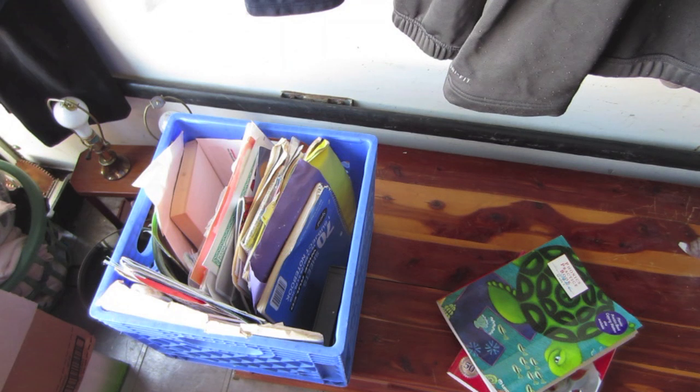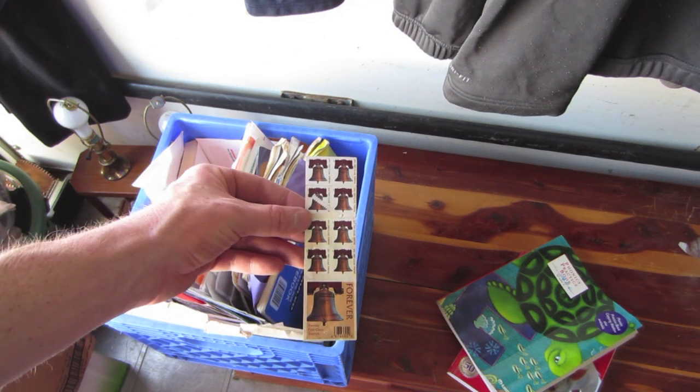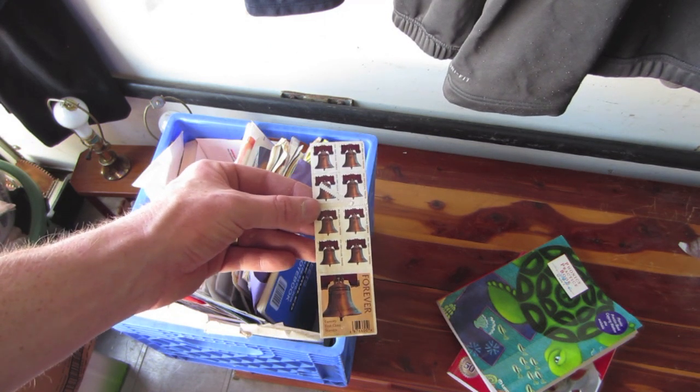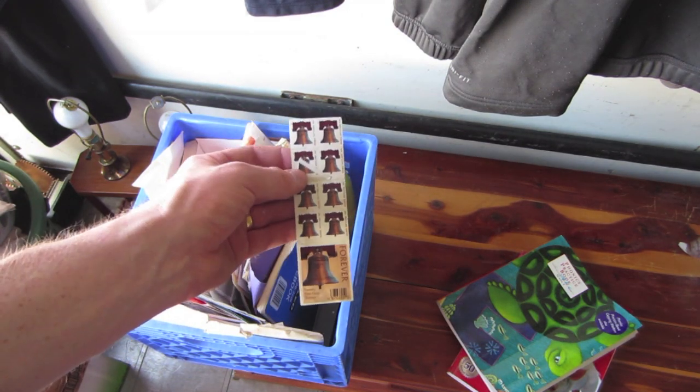I'm going through these milk crates right now and I'm not filming these because so far they've all just been full of paperwork. I don't think you guys want to just sit here and watch me sort through paperwork. But I did just find these forever stamps — there's 14 of them on this sheet, so that's a pretty good little find.